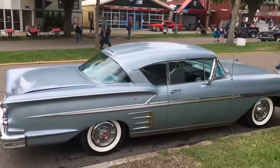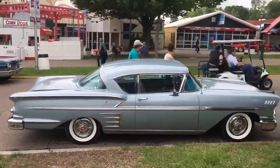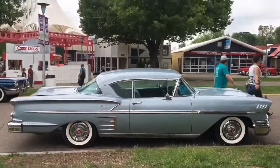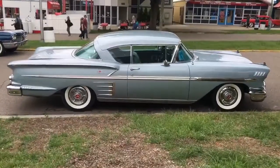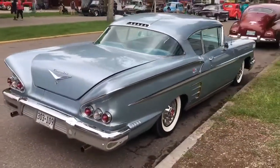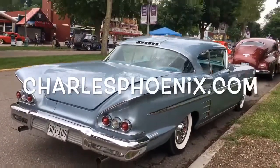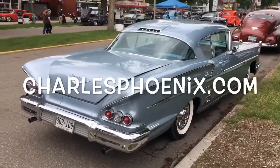Ladies and gentlemen, this 1958 Impala is more than a mid-century modern masterpiece — more than a mid-century marvel. This 1958 Chevrolet Impala Tudor hardtop is a world-class national treasure. Behold the glory. This is Americana.